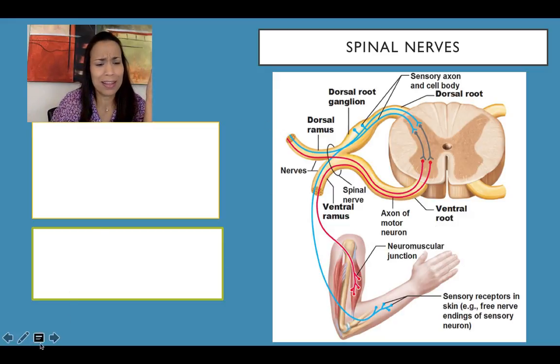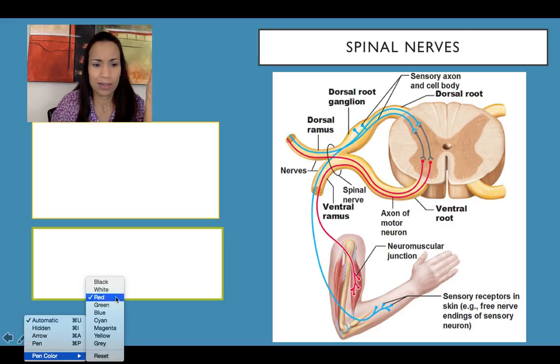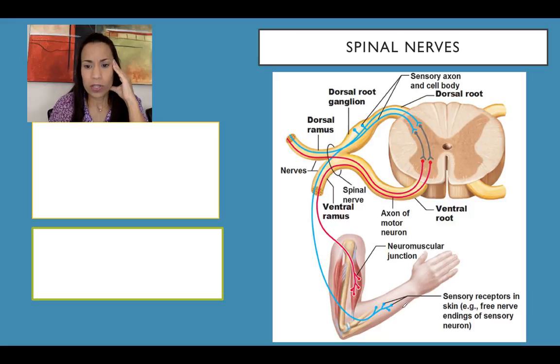Let's go back to this diagram one more time. The receptors are free nerve endings of sensory neurons detecting, let's say, touch in the forearm. They send this information using sensory fibers — these are dendrites — and all that information travels in one direction until it reaches the cell body, which is located in the dorsal root ganglia, right at the level of the intervertebral foramen, lateral to the spinal cord.